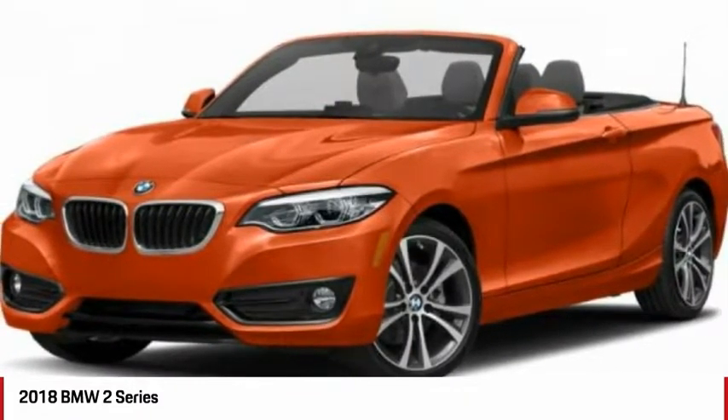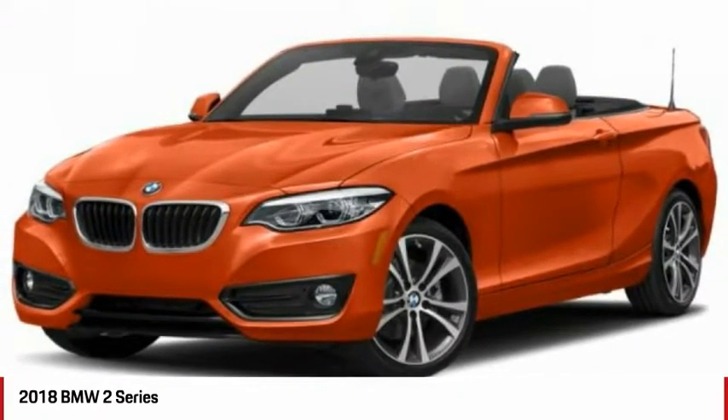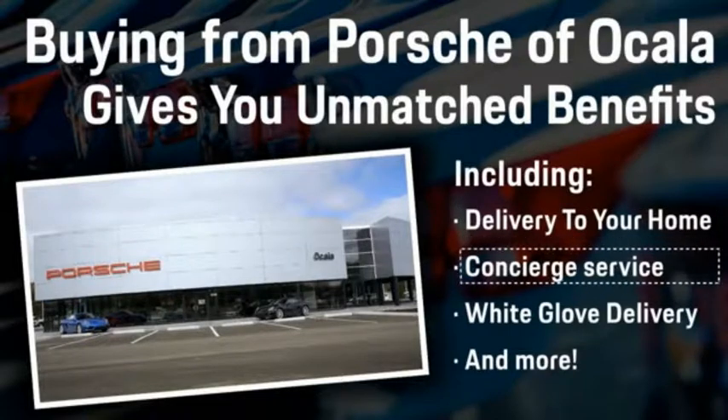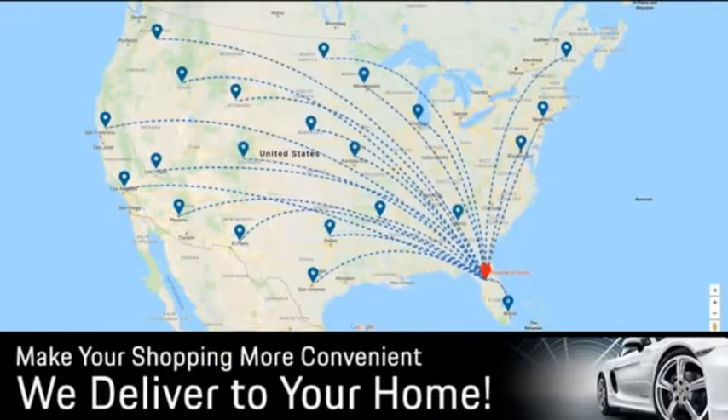If you like it online, you'll love it in your driveway. Take it for a spin today. Buying from Porsche of Ocala gives you unmatched benefits, including delivery to your home, concierge service, white glove delivery, and much more. Contact us today for more details.